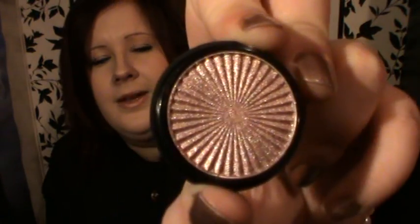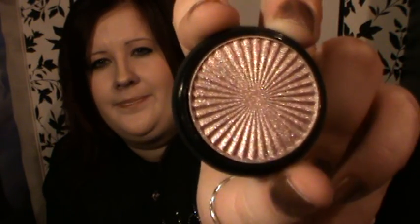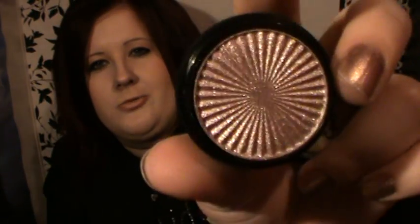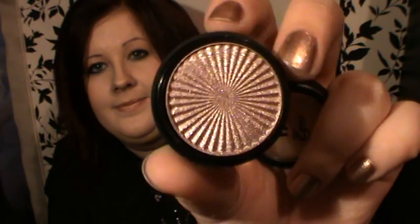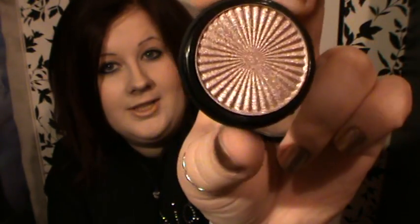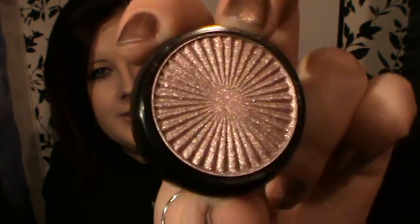I also got one of the No.17 eyeshadows just because I fell in love with the colour as soon as I saw it. It's absolutely gorgeous. It's called Rose Quartz and it's an absolutely gorgeous colour. I just really hope that it lasts on the eye. It's showing up pretty true to life on camera — it is just a really beautiful rosy goldy colour.